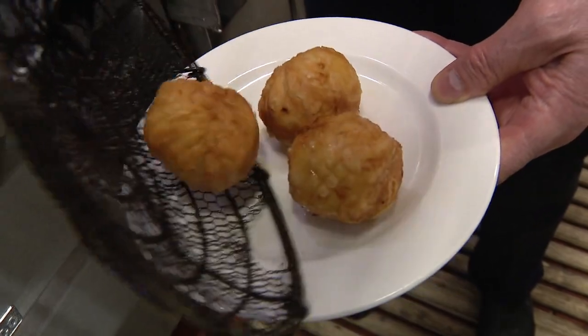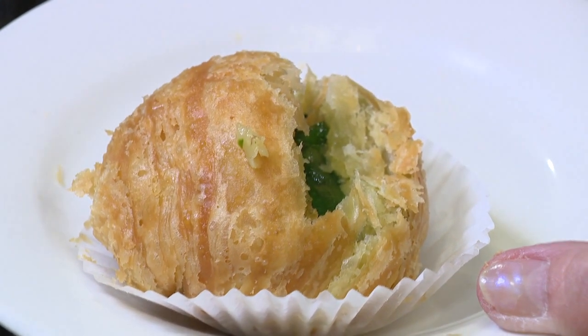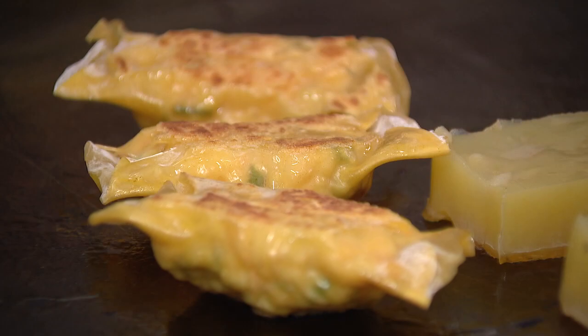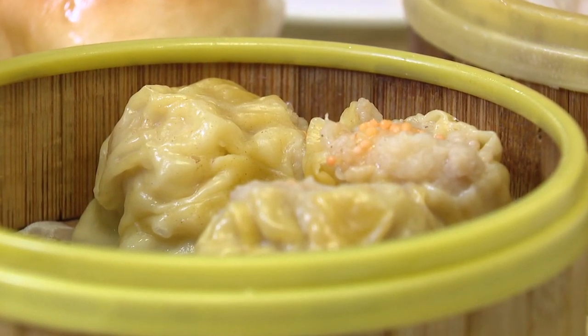Every time I come here, I always order the Gao Choi So — pork, shrimp, and leek puff pastry. I love the flaky crust and the savory filling. Co-owner Shaq Lee tells me the puff pastry is a popular item in Hong Kong. The pan-fried shrimp rolls is another dish I recommend. And siu mai, a pork, mushroom, and shrimp dumpling, is another must-have.